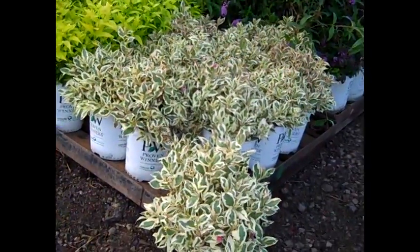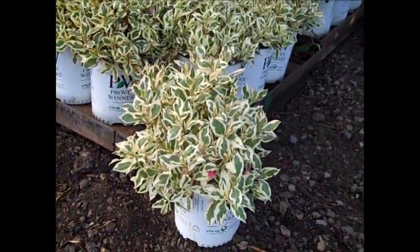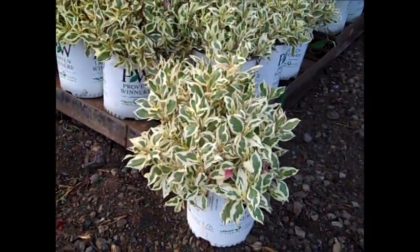Here we've got another great color plant — this is My Monet in a two gallon. Outstanding looking plant here. Good color, nice short stature plant. This is My Monet, and we also have the golden green version, Monet Sunset.